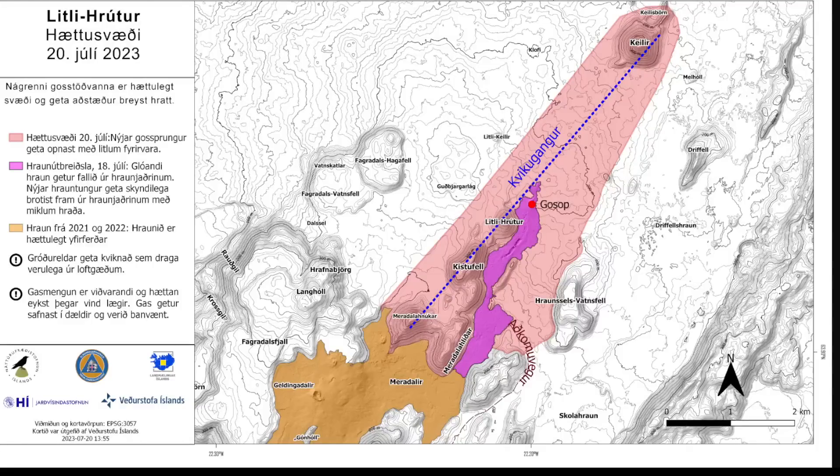Hey everyone, Rob here. We've got another update on the eruption that occurred earlier in July and the hazard assessment map that has been ongoing for the past little while.